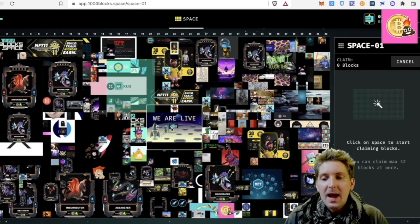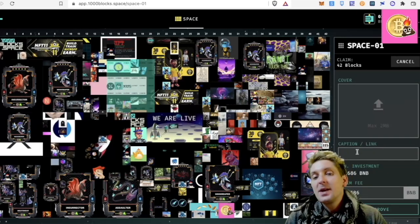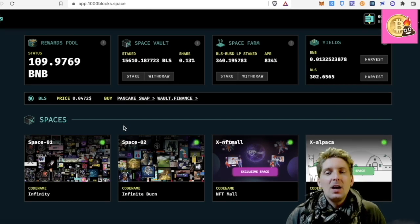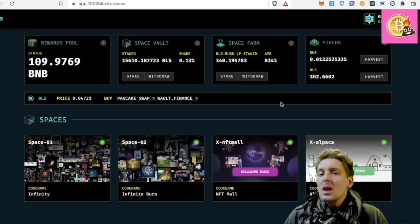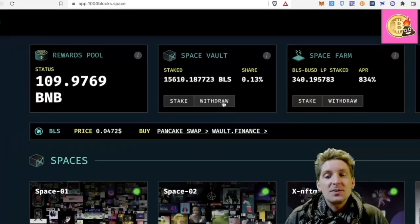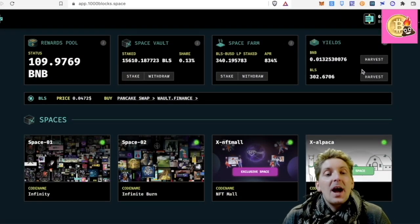You could go as big as 42 blocks — that's the maximum amount of blocks. Of course, if I wanted to do that I'd have to pay about 4 BMB for covering all of those blocks. So take the BLS token, put it into the space vault, and from your space vault earn passively BMB. That's exactly what I was doing and it's been going very well.